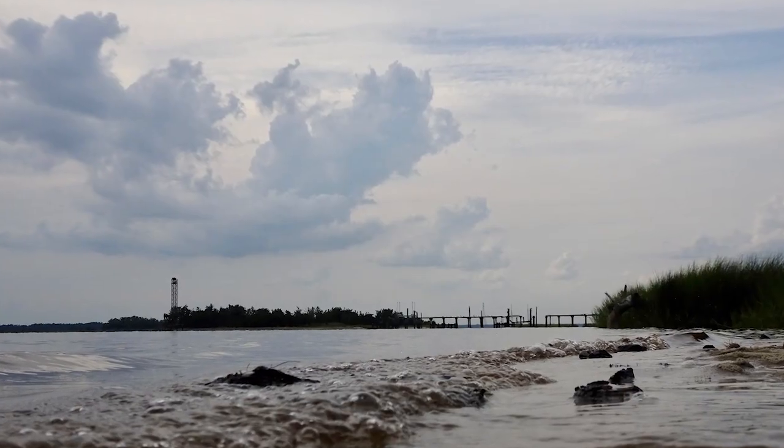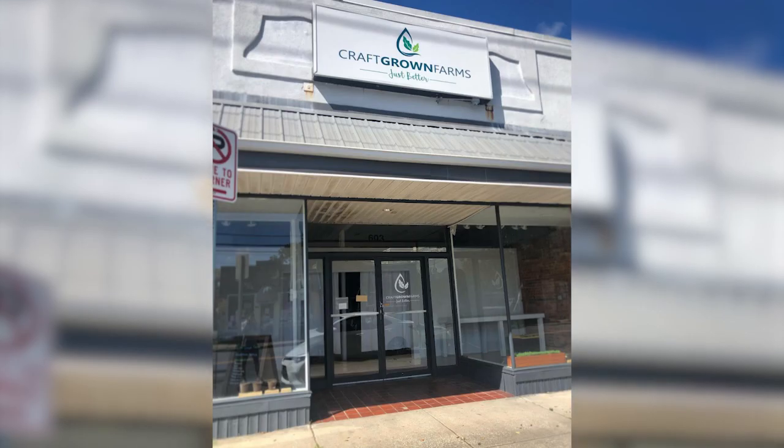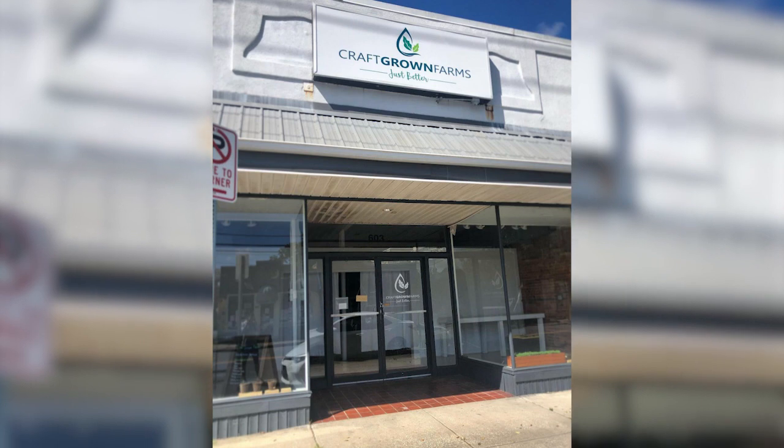My name is Randy Ryan. I grow hydroponic lettuce, I grow microgreens, and I grow a few herbs. I do all of that in Wilmington in a brick-and-mortar storefront, and everything is seeded here, harvested here, and sent home from here.